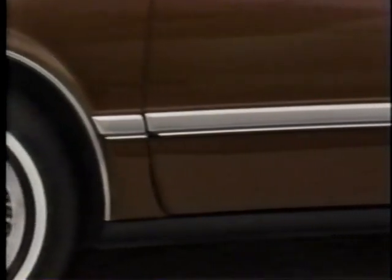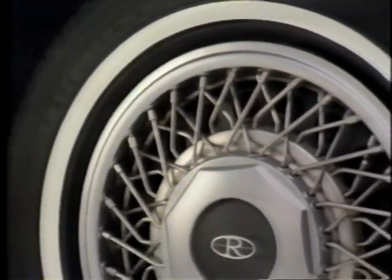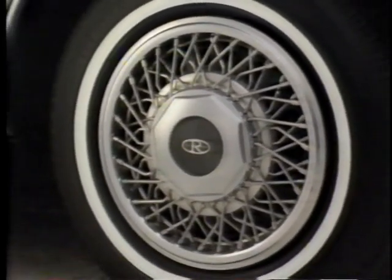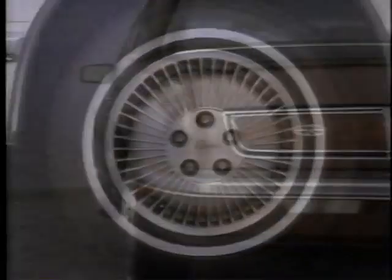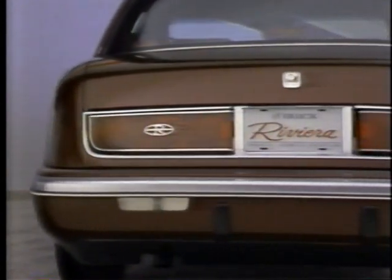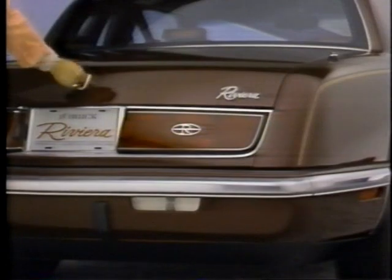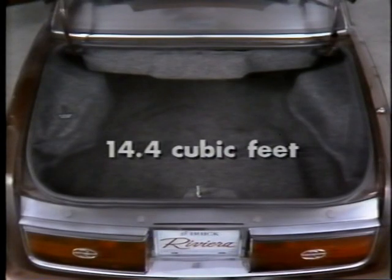Further enhancing the appearance are standard body side moldings and rocker panel moldings, which also help protect from parking lot damage. Fifteen-inch all-season steel-belted white wall radials are standard for good road-holding ability and a refined appearance, while custom locking wire wheel covers are standard and aluminum wheels are optional. Riviera's classic design continues at the rear with a large sloping deck and distinctive tail lamp design with added chrome accents for 1990. The trunk is carpeted even on the sides and provides a generous 14.4 cubic feet of storage.